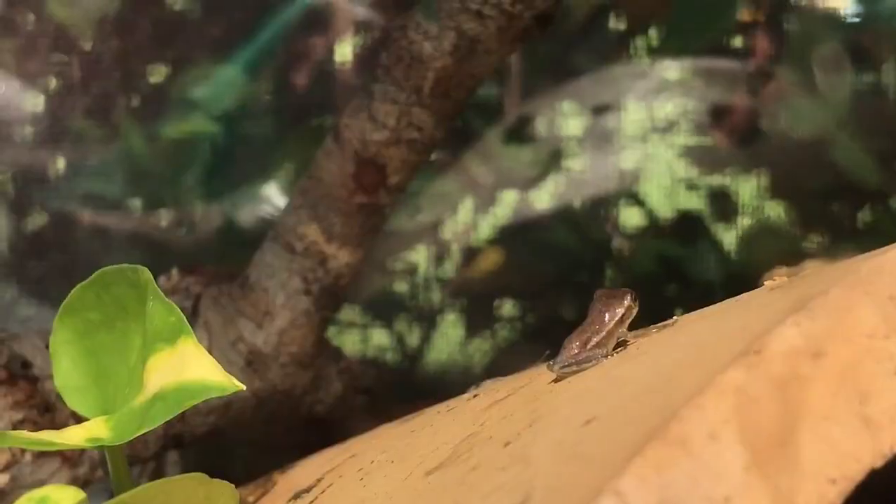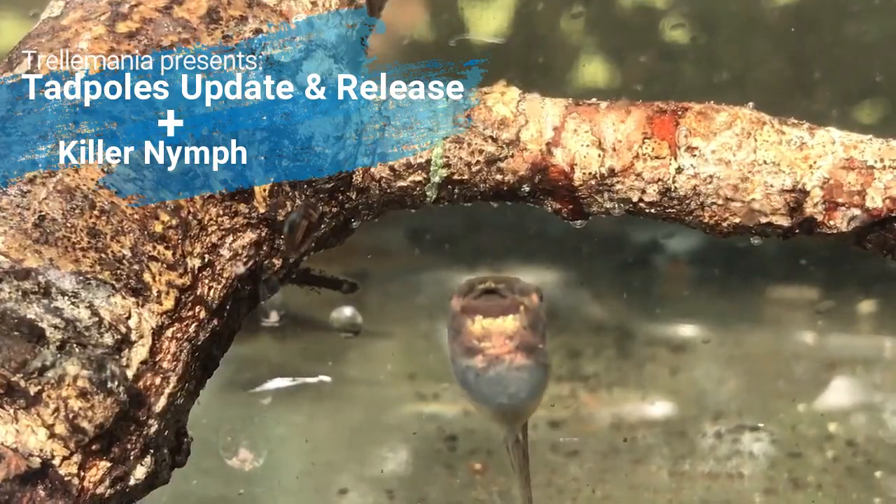What's good YouTube, today we're back with a little bit of updates for the tadpoles. We are actually seeing a lot of little froglets around and it's crazy how fast they became little frogs.